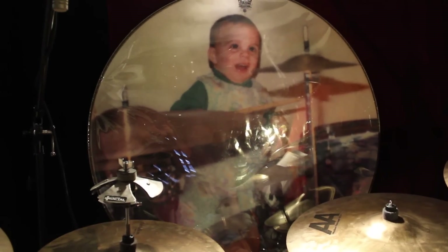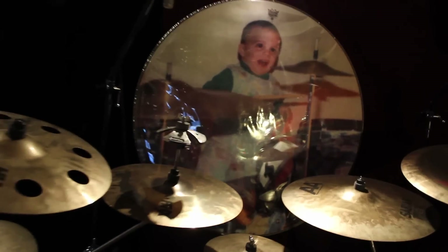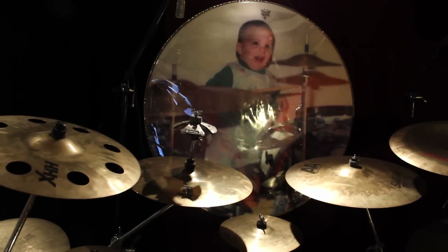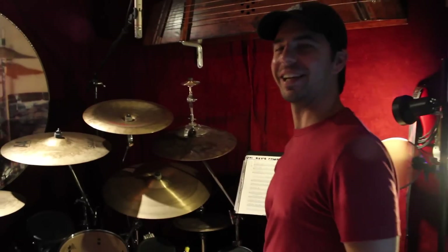That is me at age one sitting on my dad's Gretsch drum kit, which I still gig out on to this day. That's awesome. That was made by one of the guys for me as a Christmas gift — Secret Santa.